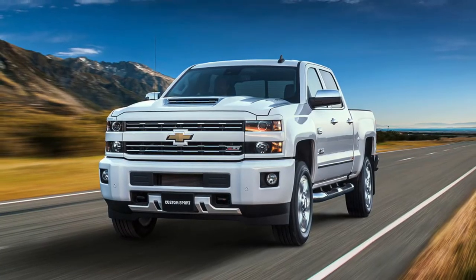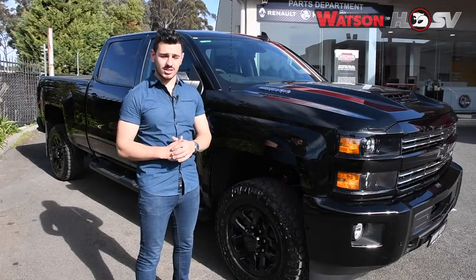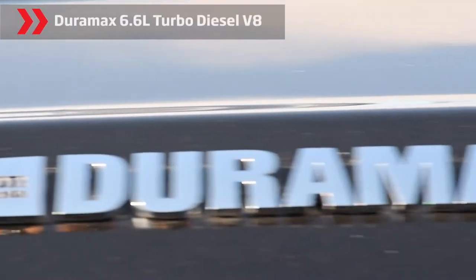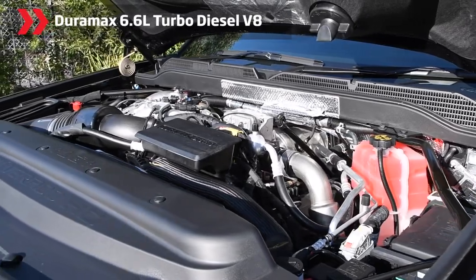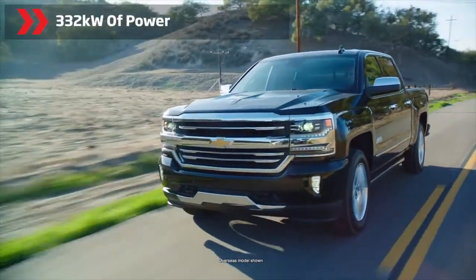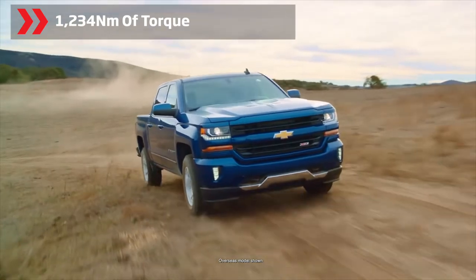Available in five variants, this mean machine delivers power, payload and towing in spades, and it performs as aggressively as it looks. Every Silverado is powered by a Duramax 6.6 litre turbo diesel V8, which pumps out a maximum of 332 kilowatts of power and 1,234 Nm of torque.